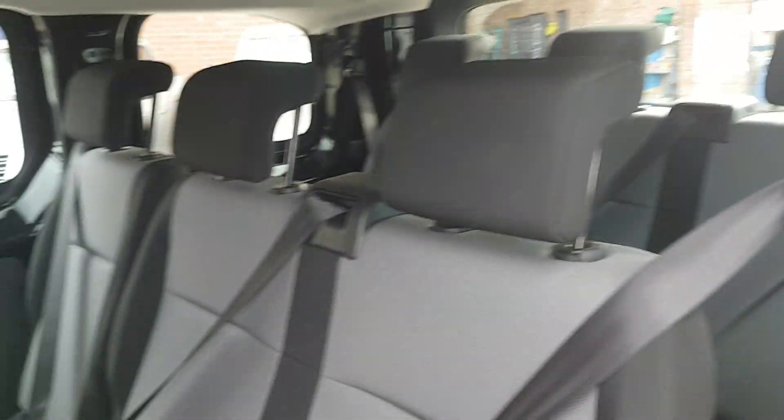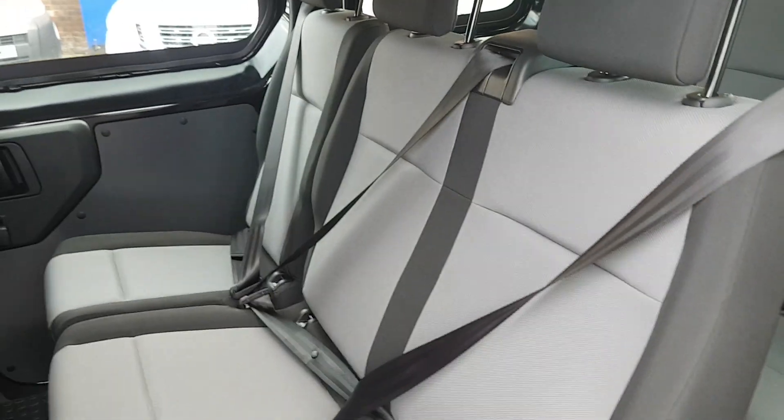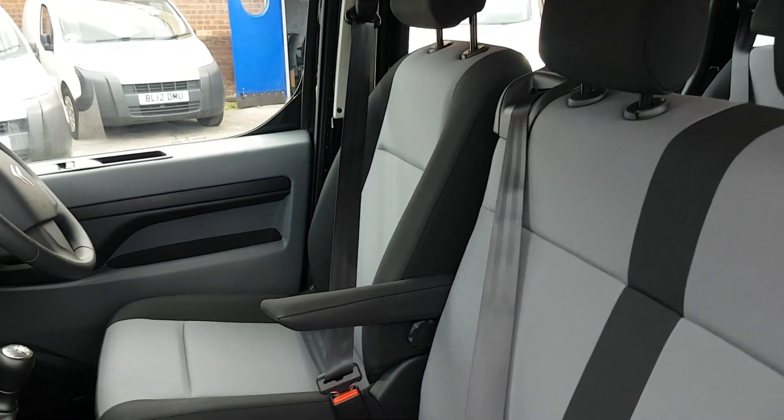They have six seats in the back there, with offside and nearside loading doors. The seat's tipped forward so you can get into the rear. Three seats in the front, with a driver's armrest seat.